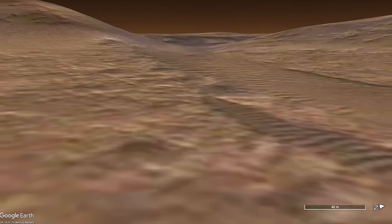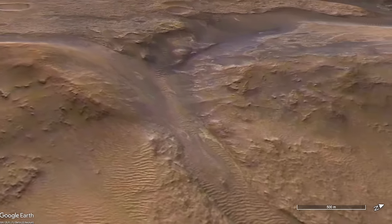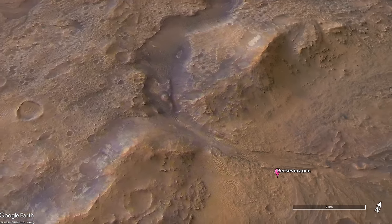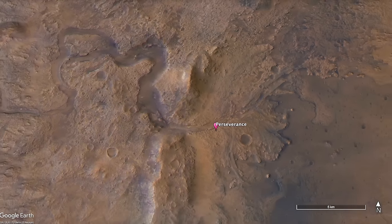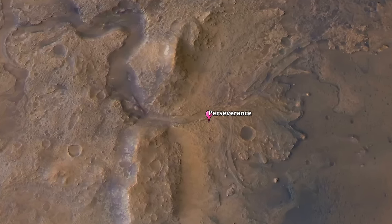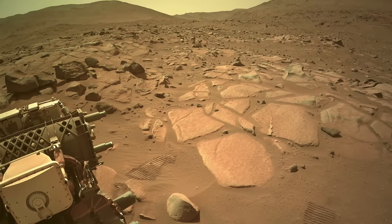This geography becomes apparent in the orbital view, which shows the gap in the rim cut by the meandering river from the west. That river is responsible for dumping the sediments that formed the Jezero Delta fan deposit inside the crater and carving Naretva Vallis, which Perseverance is now parked next to.